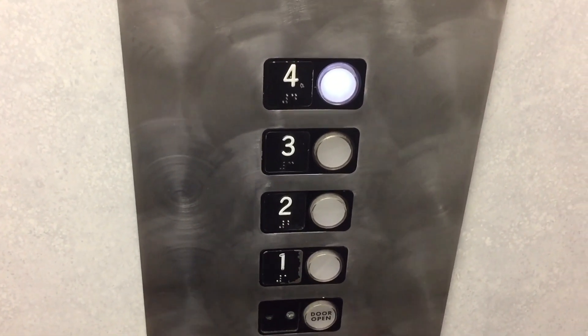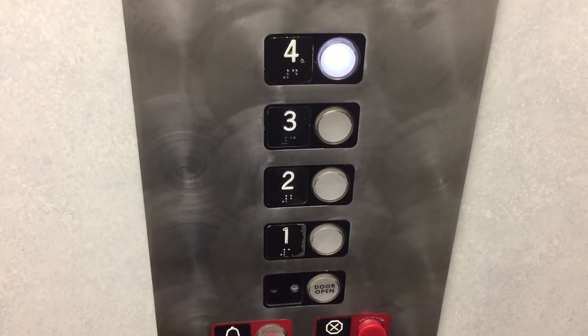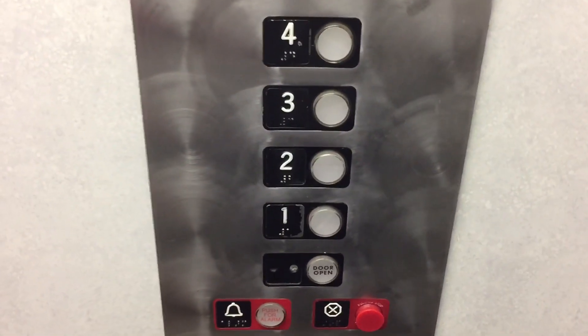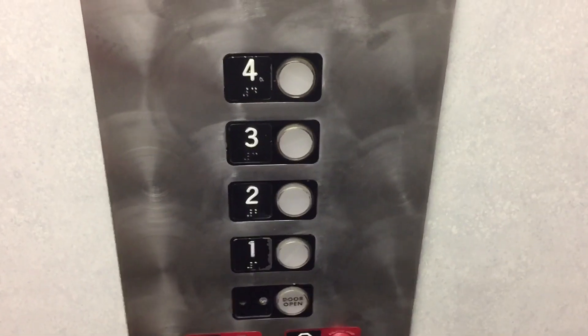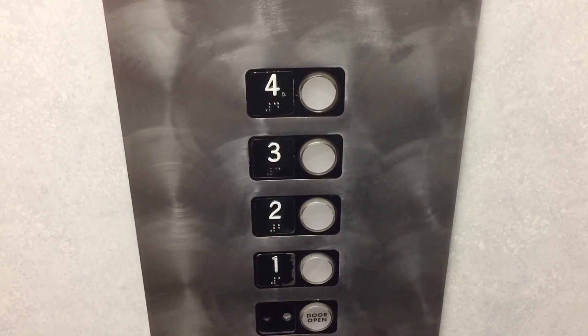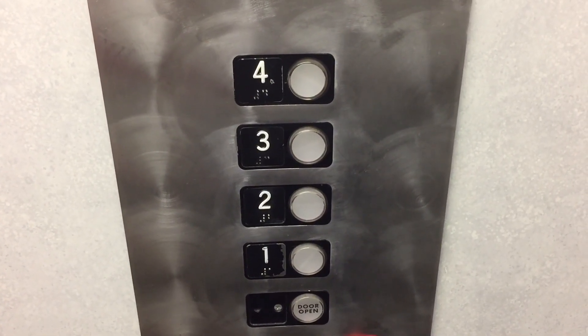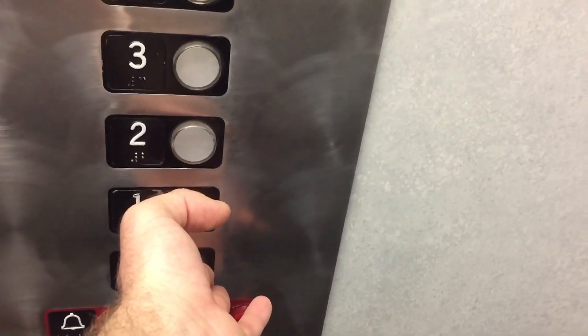We're at four. Over the floor. Going down. Which floor did you like? First. First? Okay. Going down. First floor. Going to one?